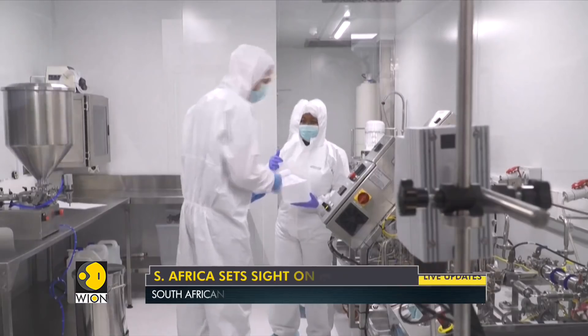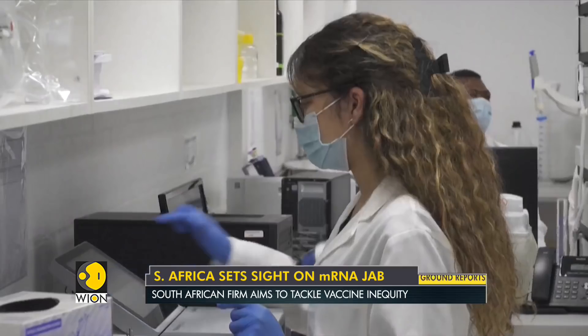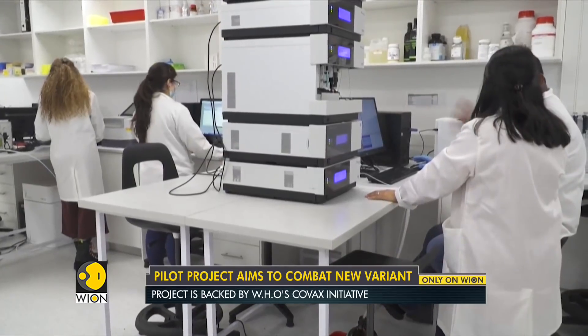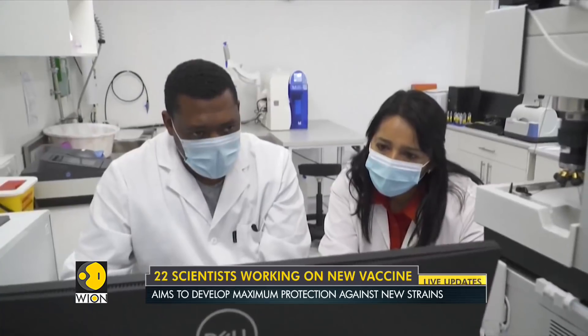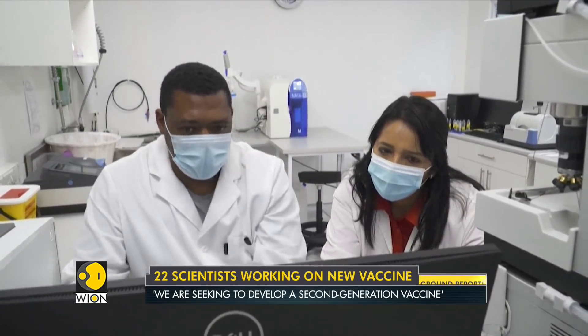Behind the screen, a new fight for African independence is at stake. Afrogen, a Cape Town-based biotech consortium, is developing a vaccine against COVID-19 with the support of the World Health Organization. To do this, the scientists use reverse engineering — deriving a formula from an existing vaccine. That is considered R&D, so there isn't any infringement of intellectual property.